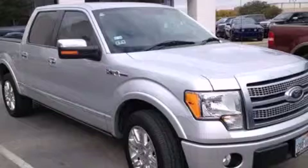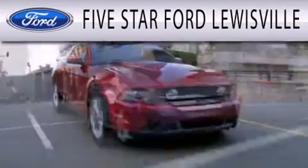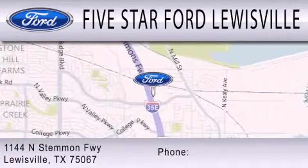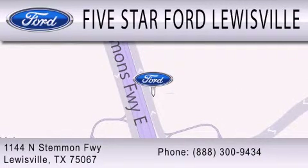Stop by today and test drive this vehicle for yourself. Five Star Ford Lewisville is dedicated to doing everything possible to ensure that the experience you have selecting your next vehicle is as pleasant as possible. We are located at 1144 North Stemmons Freeway in Lewisville.